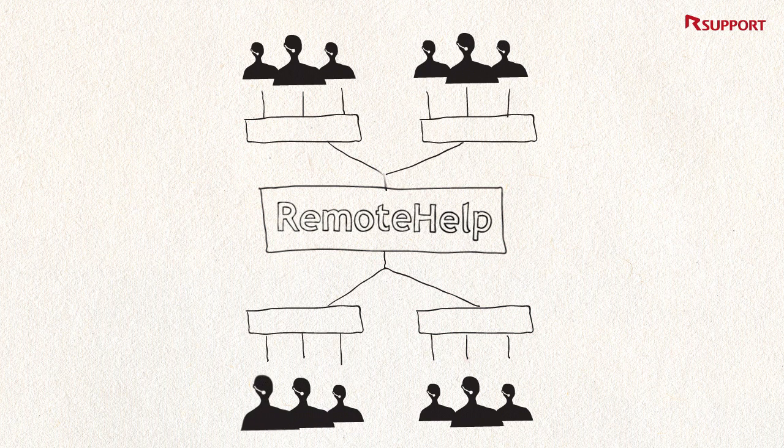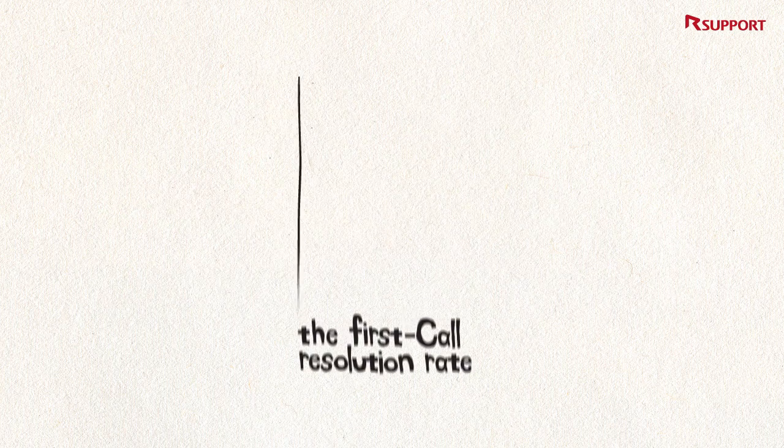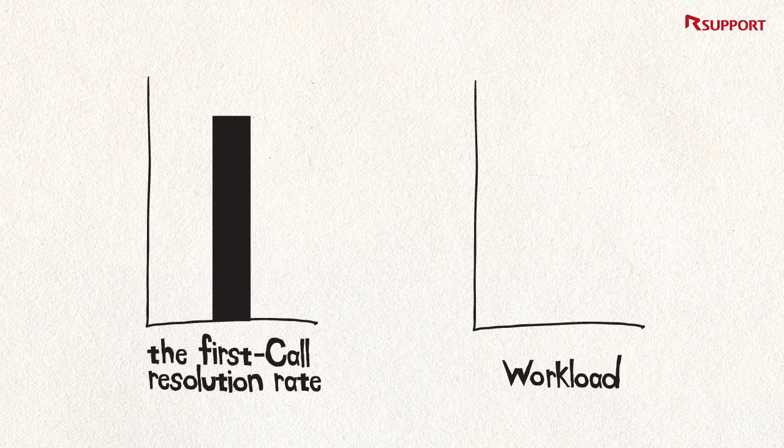Remote Help enables companies to group customer support agents into different expert groups. This way, call centers can increase the first call resolution rate as well as reduce workload for all the customer support representatives.